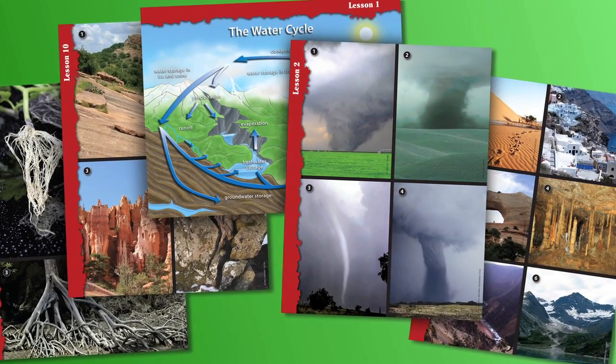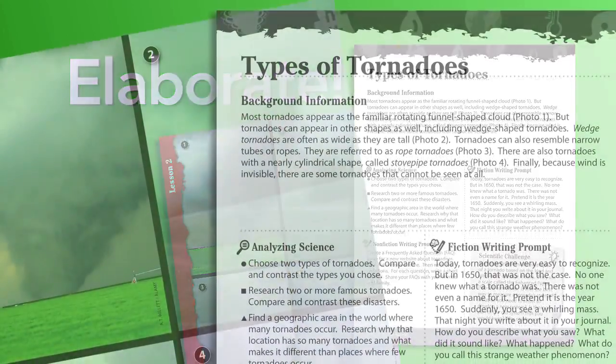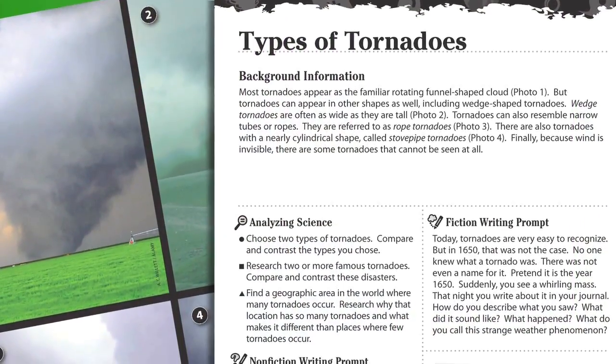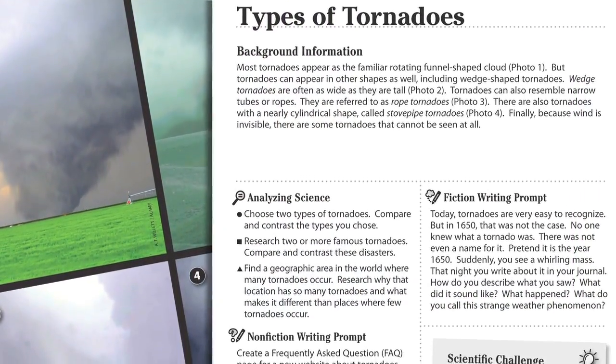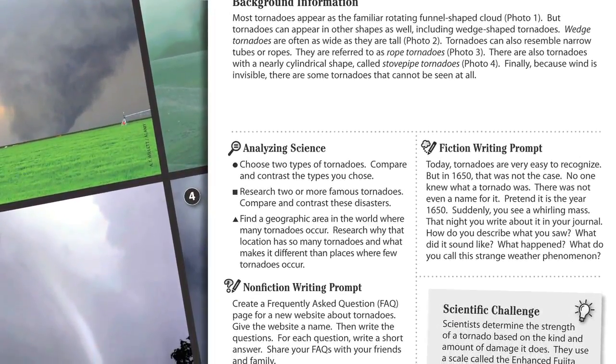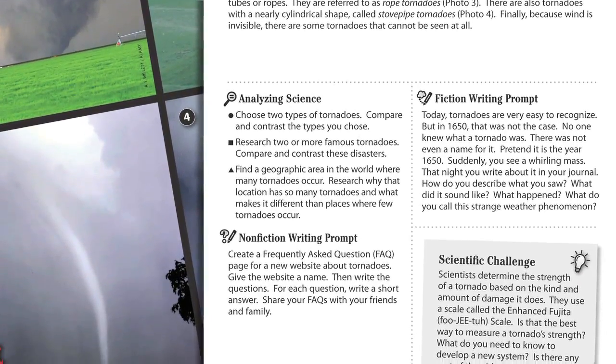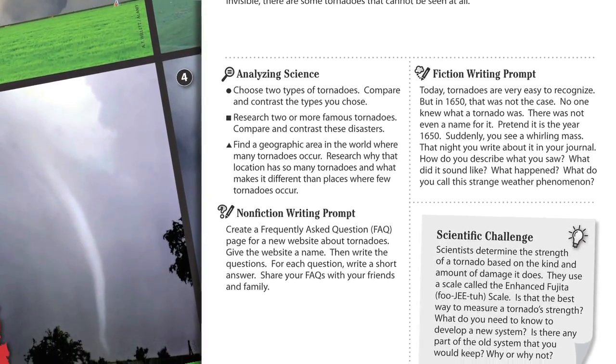As we follow the 5E model of instruction, the Elaborate stage encourages students to build on the concepts or ideas they have learned and make connections to other related concepts and new situations. These colorful Inquiry Cards provide rich extension opportunities, including discussion questions and writing activities, step-by-step procedures, inquiry discussion questions, and a differentiation section with suggestions for using leveled questions.